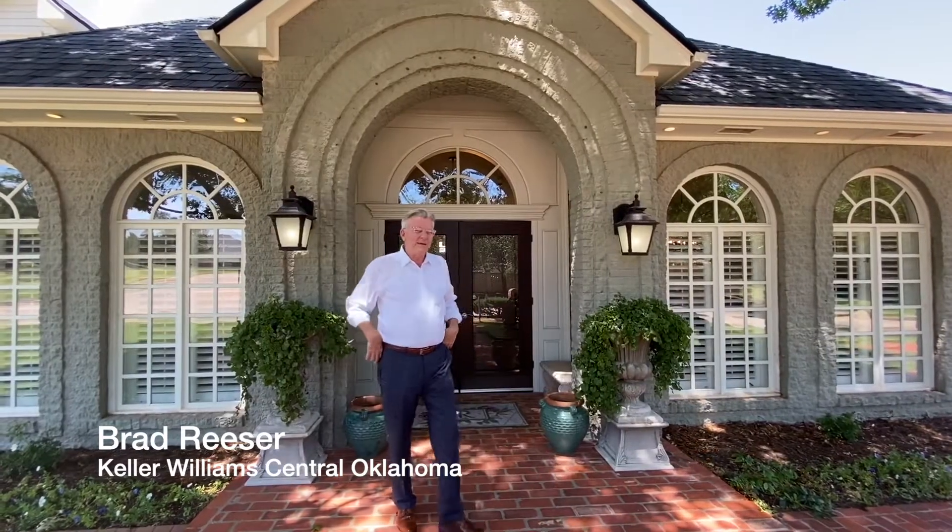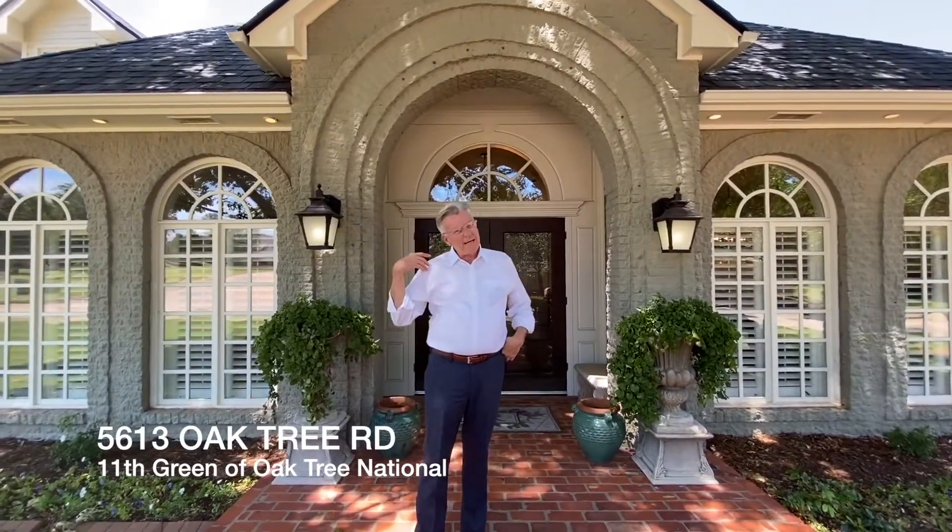Hi, it's Brad Reeser again. We're out in Oak Tree, back up at National, 11th hole. I want to show you this house.